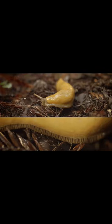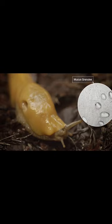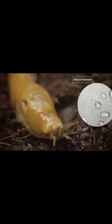It's produced by cells in the slug's skin called goblet cells. Tiny granules of mucus emerge from the cells, then pop open and absorb water from the surroundings. One mucus granule can absorb a hundred times its own volume in water.